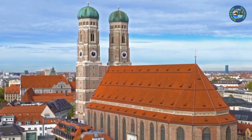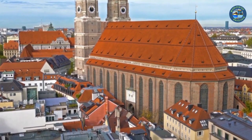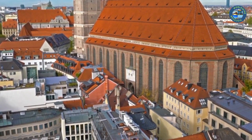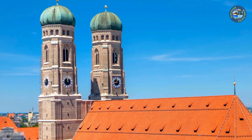The Frauenkirche is open to visitors daily and admission is free, though donations are appreciated. The church is an active place of worship, so visitors are asked to dress modestly and be respectful of those who are there to pray.